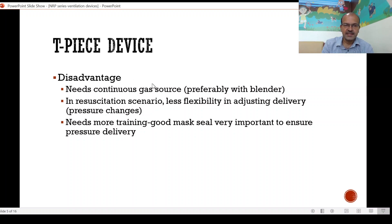The disadvantage of the TPS is that it needs a continuous gas source, and ideally we should have a blender as well. In a resuscitation scenario where there is a change in lung compliance rapidly — like the baby is born with fluid in the lungs and the lung is stiff — you may need to adjust the pressure quickly, and there is less flexibility. You need experience and the awareness to think that you need to increase the pressure, which is why MRSOPA is ingrained in us. There is a need for more training, and unless there is a good mask seal you are not able to compensate for the leak. With the bag, for example, we can compensate for the leak by squeezing a little more, but with the TPS device if the seal is not good you won't be delivering the appropriate pressure.